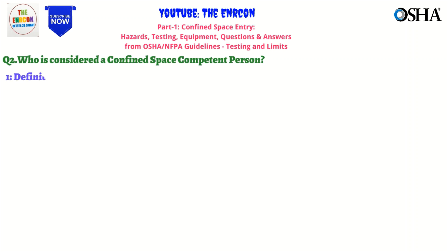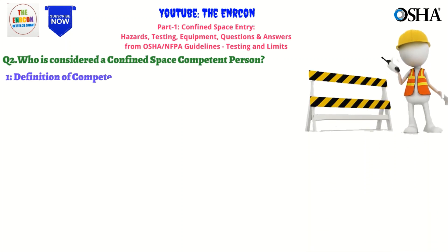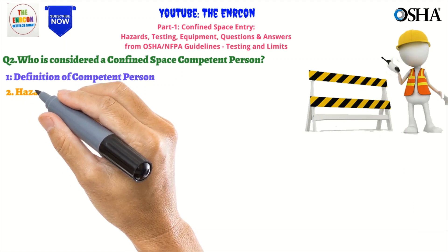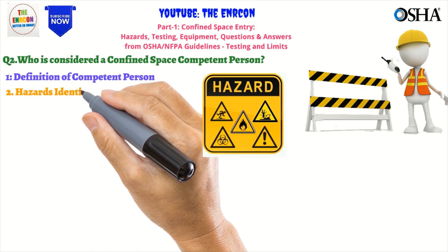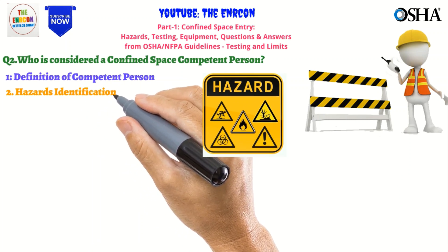Training should cover topics such as identifying hazards, testing air quality, and completing a risk assessment. Experience in performing confined space entries and identifying hazards is also important. A confined space competent person is responsible for ensuring the safety of authorized entrants during entry. They must identify and evaluate potential hazards and take corrective measures to eliminate them.